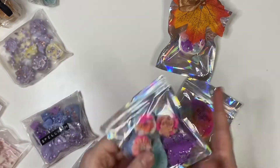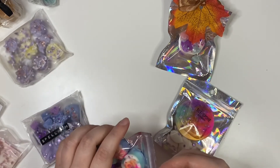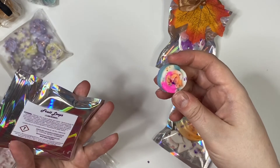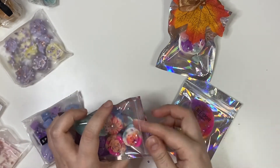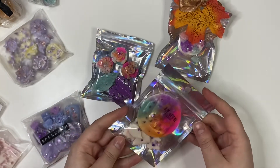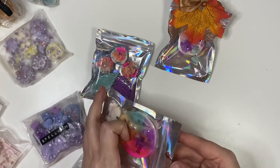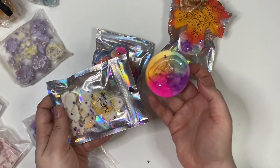These Pocahontas ones smell like Froot Loops — they're a bit easier to open so I can take them out and show you. Just so beautiful! I'm not sure if it actually smells of Froot Loops but they're really nice. Then this one is Grandma Willow — it's got some leaves in here as well. This one is in lavender, which is a scent I love. I really associate lavender with sleeping well and peacefulness.